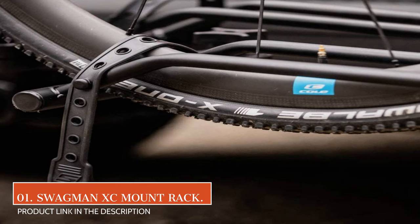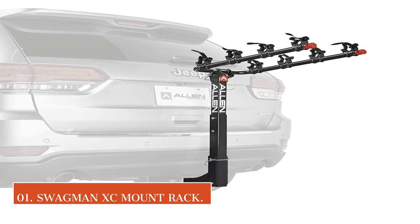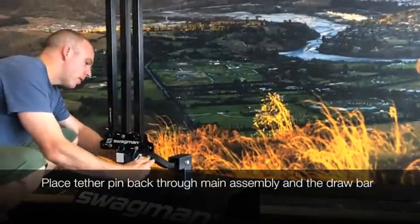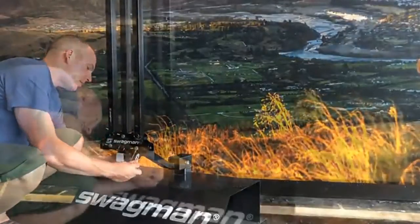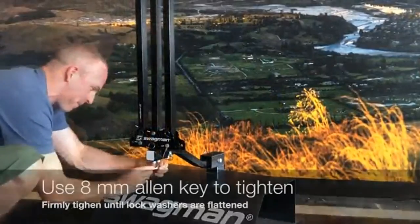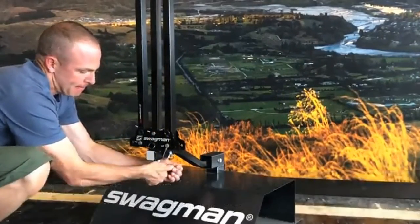The adjustability and ease of use are two areas where the rack shines. The horizontal carrier bars slide in and out to accommodate different wheelbases and tire sizes. Mounting a bike simply requires getting the tires into the trays and lowering the central arm down onto the frame.